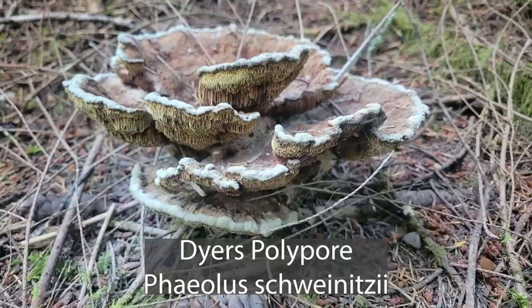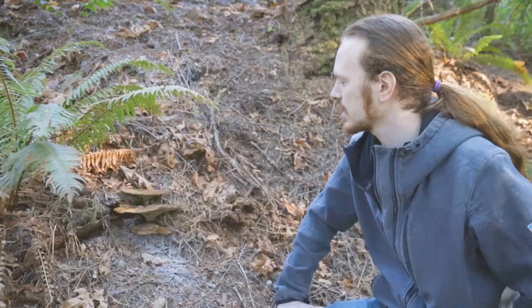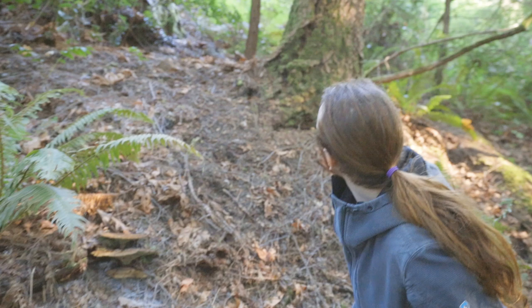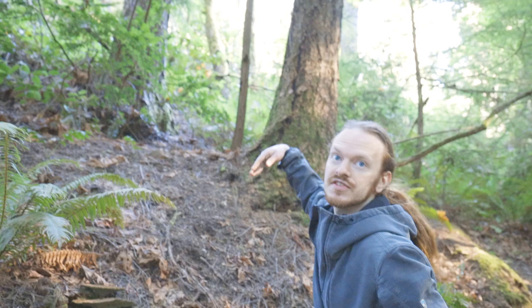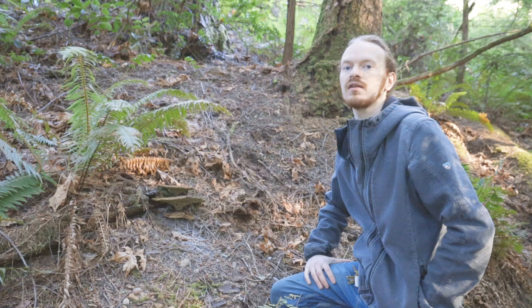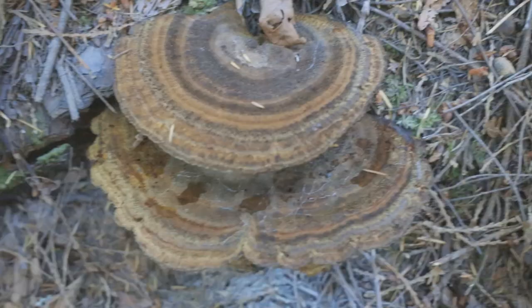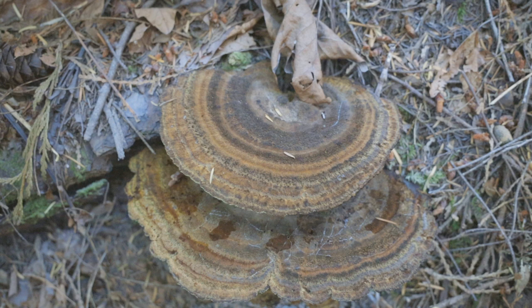Phaeolus schweinitzii — the Dyer's polypore, or affectionately called butt rot. It'll often cause a mixed root rot and heart rot of the trees it parasitizes. Chances are it actually killed this tree and it snapped because of a brown heart rot. It'll usually continue to fruit long after they're dead, so it's sort of like a parasitoid — it infects a live tree but doesn't really care if the host dies. It kills trees, and it's probably one of the biggest killers of middle and old growth trees. It takes decades and decades — you'll often see it eating the roots of very old Douglas fir and spruce.